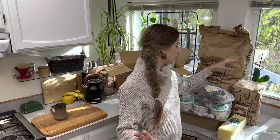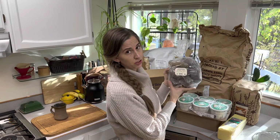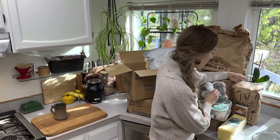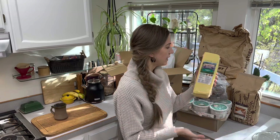I also grabbed a 5-pound bag of organic purple potatoes for $8.50. And this 10-pound bag of all-purpose unbleached organic flour is $15.76. It is the season to do lots of baking and my plan is to share with you all lots of goodies this month.